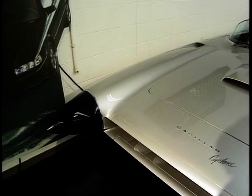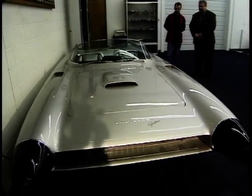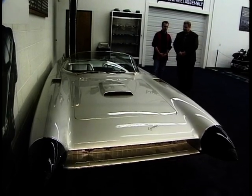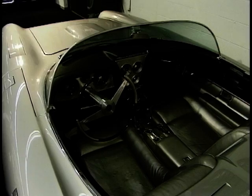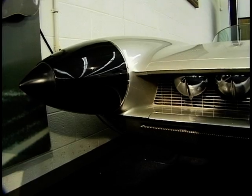This is the 1959 Cyclone. It was the Motorama car for Cadillac in 1959. What do you mean by Motorama? General Motors used to feature cars in what they called a Motorama and it gave people a glimpse of what the future was like and the technology for General Motors. They ran those from the '50s up through the early '60s.